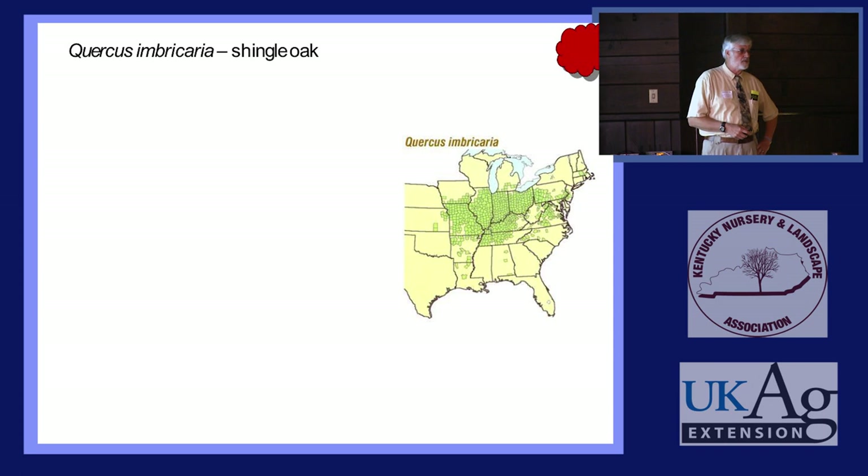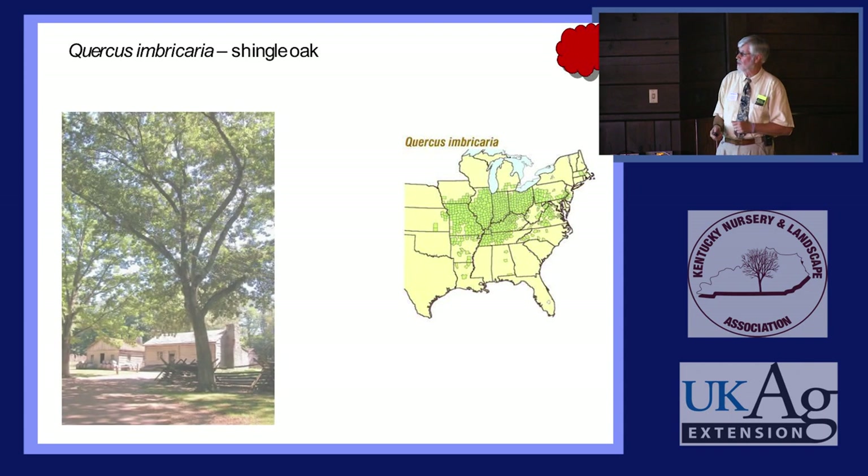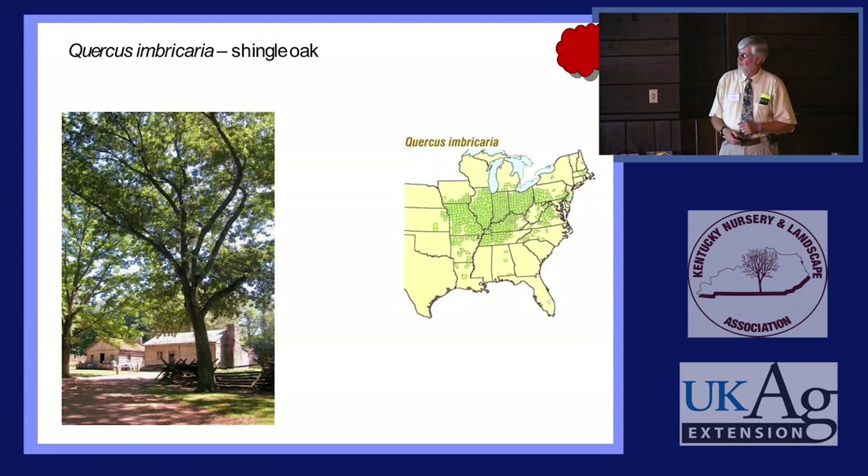Shingle Oak — how many of you have seen it? You know it's one of the two oaks that has no lobes or teeth on the leaf; they look just like a laurel leaf. You have it throughout most of Kentucky. Indiana, southern Indiana, southern Illinois, western Kentucky is kind of command central for Shingle Oak. Here's about an 80-year-old tree, and a 120-year-old tree — they can get big.